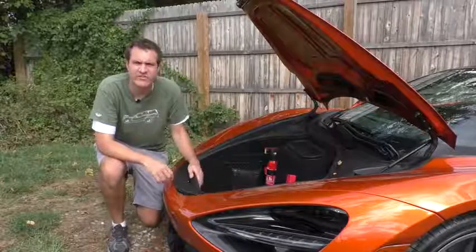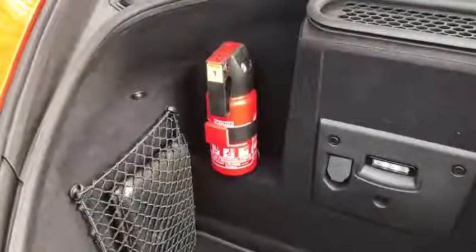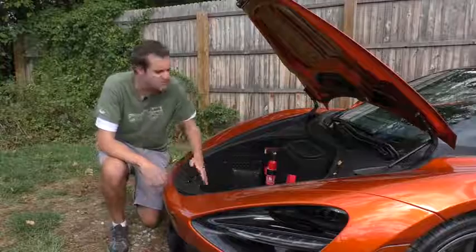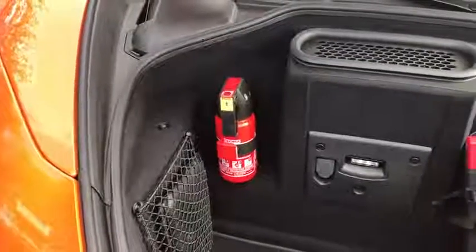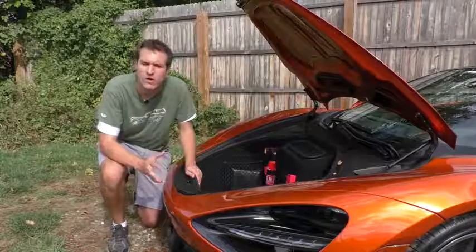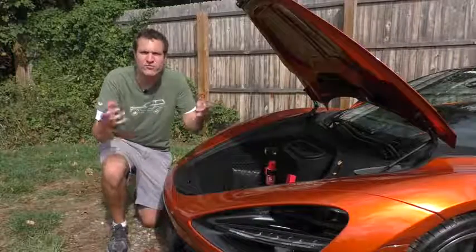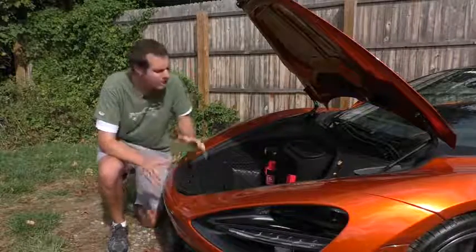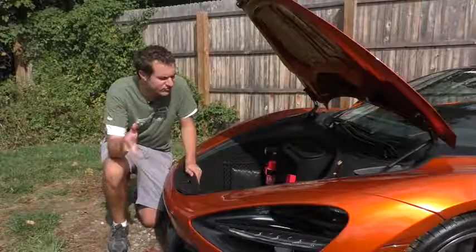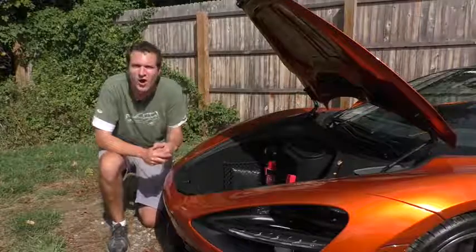In the trunk you'll find a fire extinguisher — humorously located in the front trunk, meaning if the car catches fire you'd have to stop, pull over, pop the trunk, walk to the front, and then start battling the flames. There's also a first aid kit and a warning triangle. What's interesting is how cheap they are relative to the car: the fire extinguisher is $180 on the window sticker, and the first aid kit and warning triangle are only $80 — sharing a window sticker with an $11,000 options package on a $335,000 car.